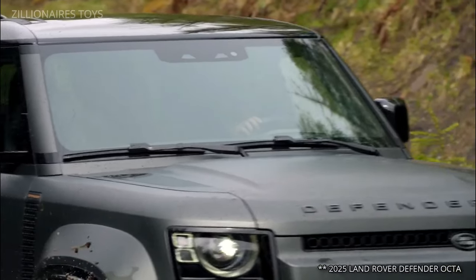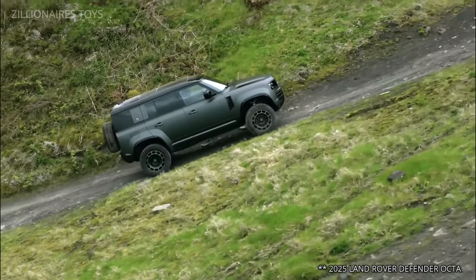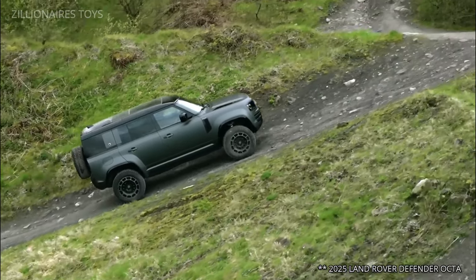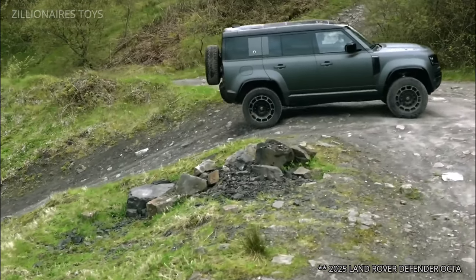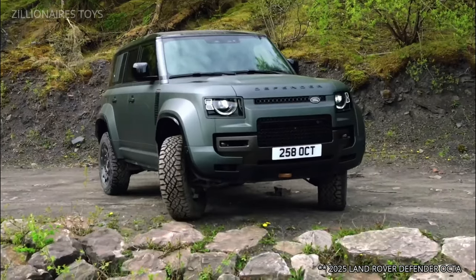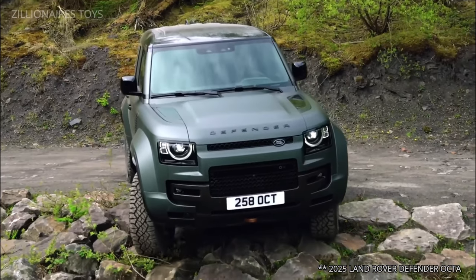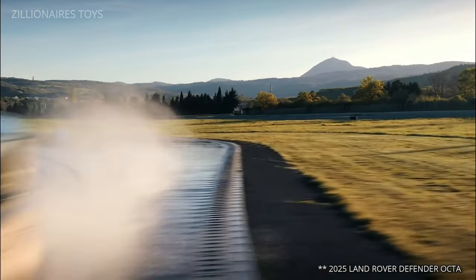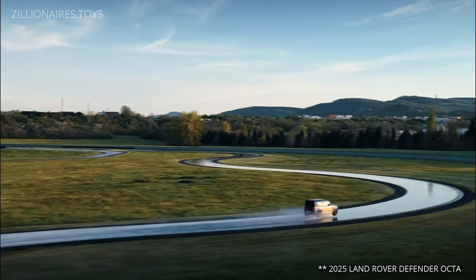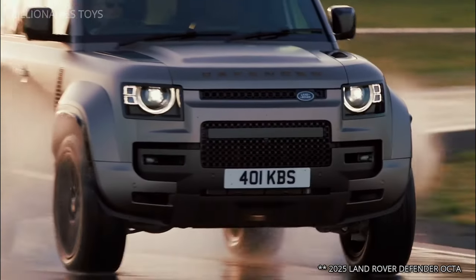The Land Rover Defender comes in three different lengths and offers a wide range of trim levels. Engine options include a supercharged four-cylinder, a hybrid supercharged V6, and a 518-horsepower supercharged V8. Every model includes four-wheel drive and locking differentials. If you're preparing for a grand adventure and seek a vehicle that's stylish, capable, and comfortable, the Land Rover Defender is the ideal choice.